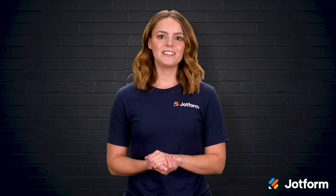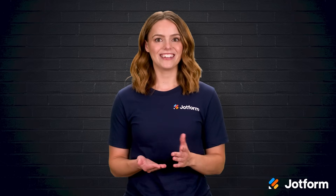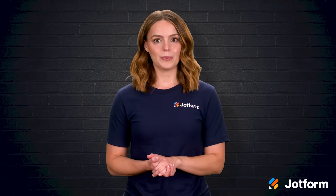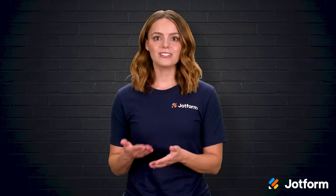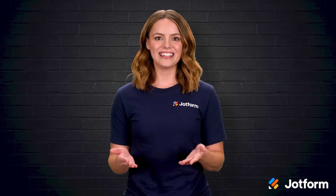I'm Sissy with JotForm, and in this video we will explore seven standout alternatives to SurveyMonkey. Each option brings a different superpower, from deep design control to lightning-fast polls that slide right into your website. Let's jump right in!